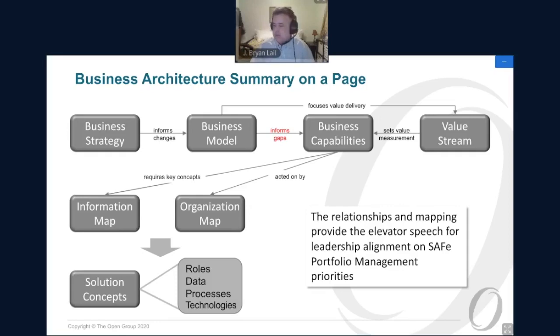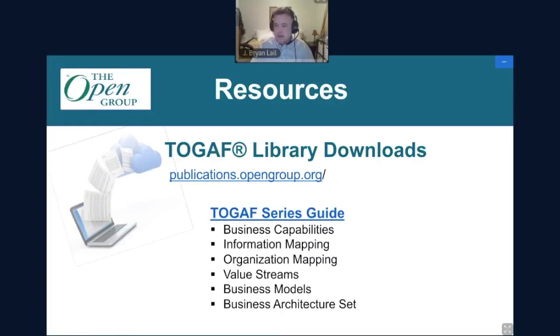To leave plenty of time for questions, wrapping up with a reminder of where to find these methods and resources. Everything discussed is now available as TOGAF series guides. The list is here, and when you get a copy of this presentation, there is a link to the library where you can pull up each one of these sets of methods and tools — also referenced within TOGAF itself on where and how to apply them.